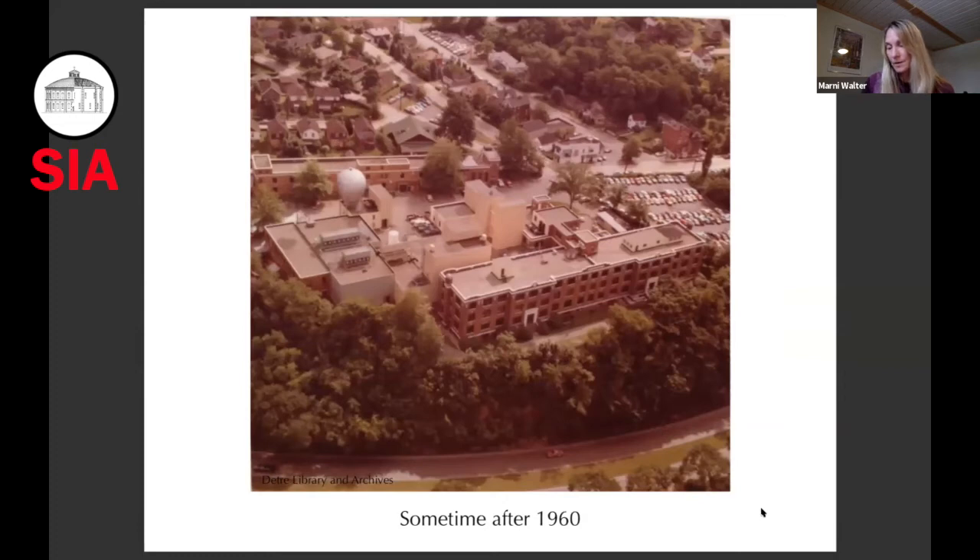One other major project was the Westinghouse Astronuclear Laboratory, which successfully ground-tested a nuclear engine for a rocket in 1961 at the Nevada test site. But back in Forest Hills in the mid-1950s, the research departments moved into the new research and development center in nearby Churchill, and the atom smasher was permanently shut down in 1958, the technology already having advanced greatly beyond what it had been in 1937.